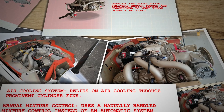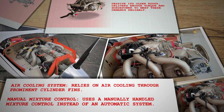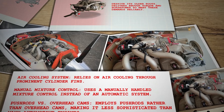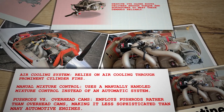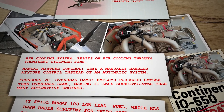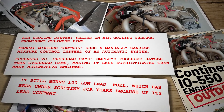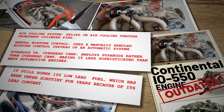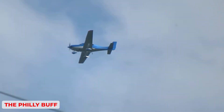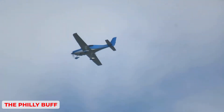When people describe the IO-550 as old technology, they point out features like its reliance on air cooling via prominent cylinder fins, the manual mixture control instead of an automatically managed system, the use of pushrods rather than overhead cams, and the fact that it still burns 100 low-lead fuel, which has been under scrutiny for years because of its lead content. Yet those same features, while outdated on paper, have been proven in countless flight hours and are supported by a deep pool of mechanics, spare parts, and operating experience.